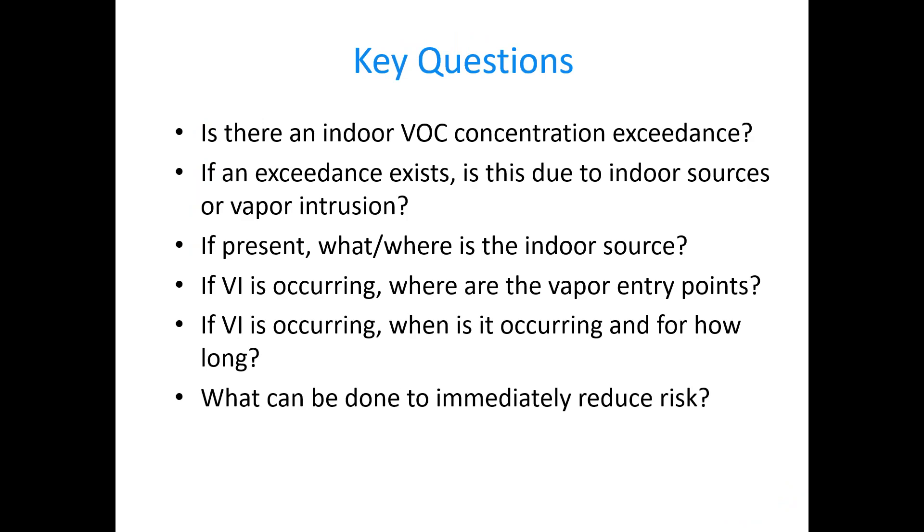The key questions we often find ourselves asking: is there even an exceedance? And if so, what's causing it? Is it an indoor source, and if so, where is it and what's causing that? If it's really vapor intrusion, where is it coming into the structure? And how long are these exposures? That gets back to things Blaine was talking about regarding indicators. And then what can we do to reduce that risk, and does it work?